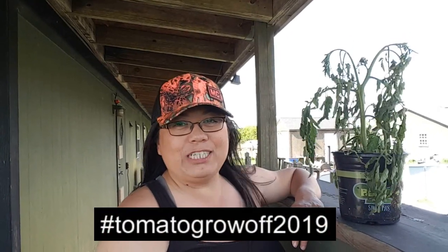Hey y'all! This is me officially throwing in my hat in the 2019 tomato challenge.